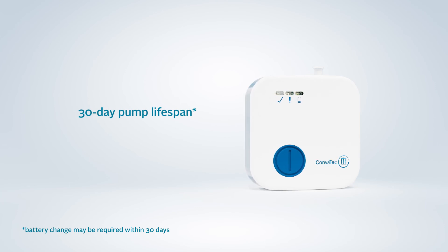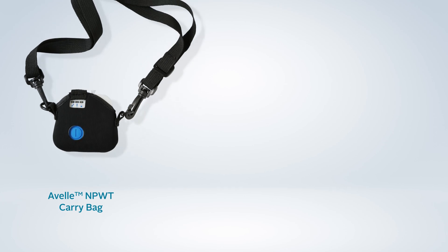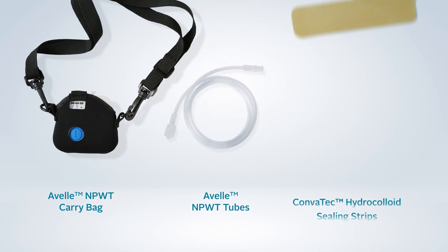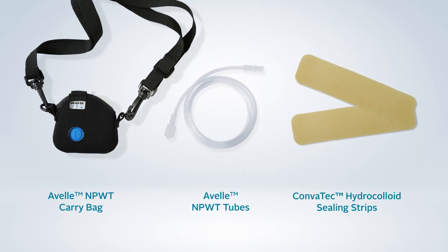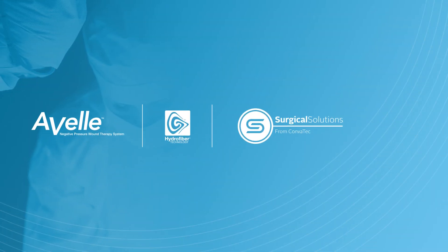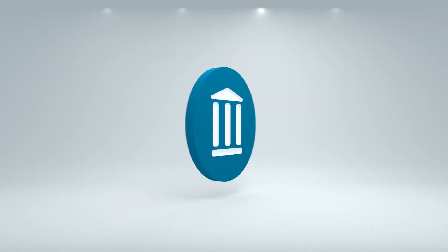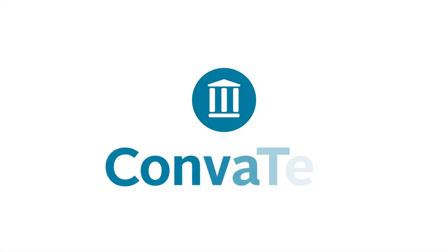Convatec also offers a range of negative pressure accessories that can be combined with a valve, including a carry bag for the pump, spare tubes and hydrocolloid sealing strips to aid the dressing seal in difficult-to-seal areas.